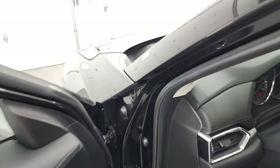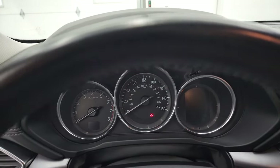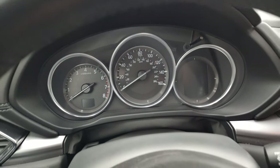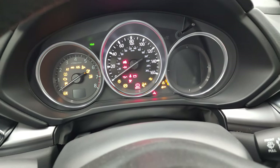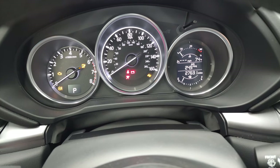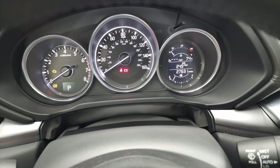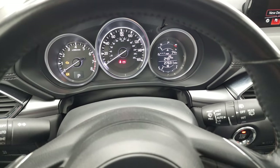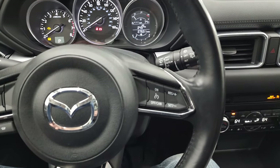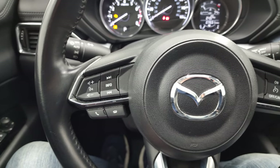We'll hop inside and check out the miles, the radio, and everything this CX-5 has to offer. You can see this one has 27,631 miles on there and the instrument cluster is very nice and clean. It comes with the leather-wrapped steering wheel — cruise controls on the right, Bluetooth and audio controls, and the information center controls on the left.